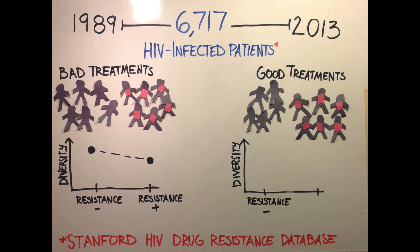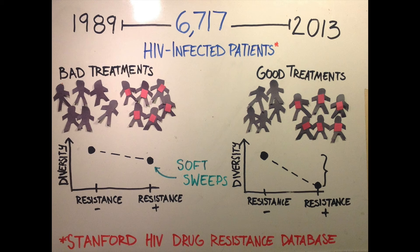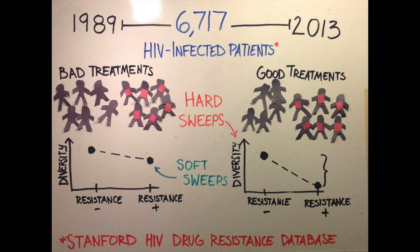But for the patients on good treatments, we found that the viral populations with drug resistance had much less genetic diversity, as expected if hard sweeps occur. This represents the main finding of our paper. Drug resistance seems to emerge via soft sweeps, implying that resistance mutations are common, in patients given bad treatments, and via hard sweeps in patients given good treatments, implying that resistance mutations are rare.